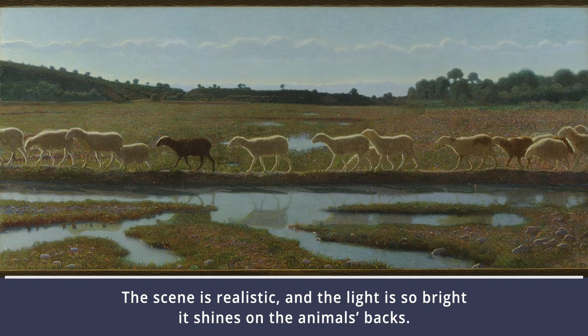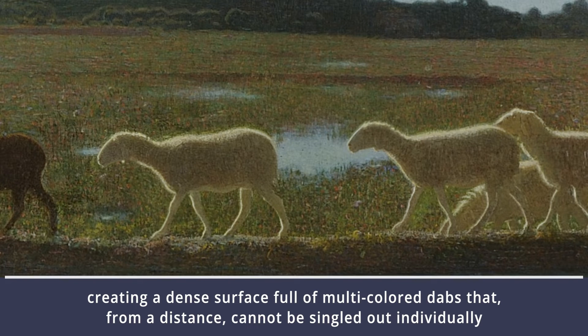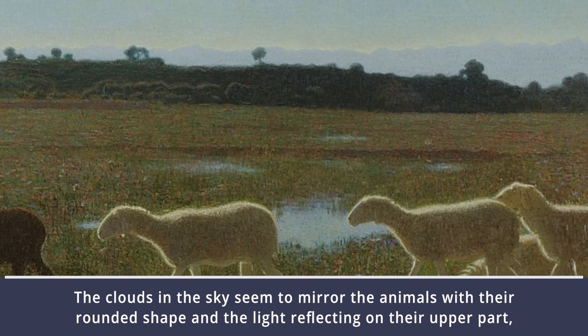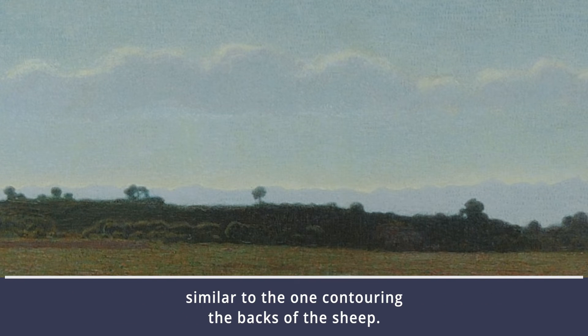The scene is realistic, and the light is so bright it shines on the animals' backs. This effect is achieved thanks to the divisionist technique used for the painting. Pellizza applies the pure pigment with rapid taps, creating a dense surface full of multi-colored dabs that from a distance cannot be singled out individually, but instead create an effect of movement and nuance. The clouds in the sky seem to mirror the animals with their rounded shape and the light reflecting on their upper part, similar to the one contouring the backs of the sheep.